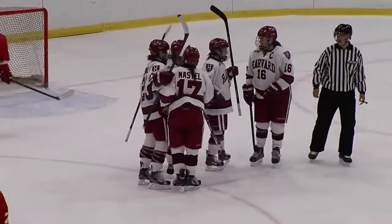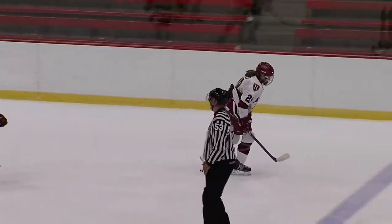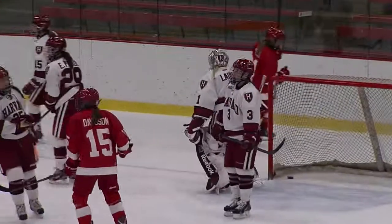Abigail Frazier just poked that one in — a garbage goal, as she cleaned up the trash right around the net. One thing I'm curious to see going forward for Harvard is how long it takes them to get in shape to be able to play with three lines.